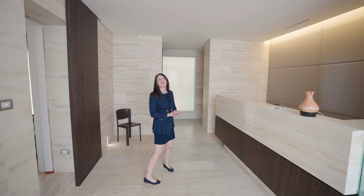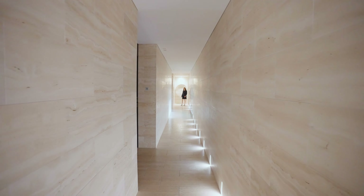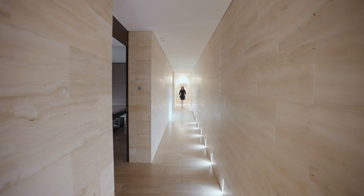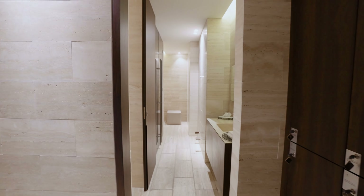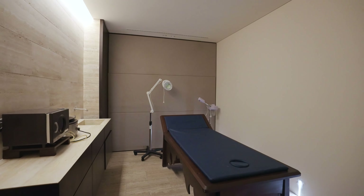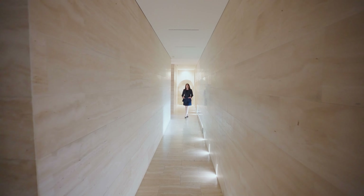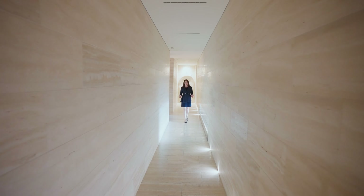Part of the property is this gorgeous in-house spa. This space truly embodies the essence of relaxation. Along the hallway are changing rooms and two treatment rooms. Throughout the space, the floors and walls are all covered in travertino marble, which gives it such a lovely design.